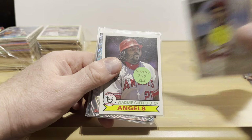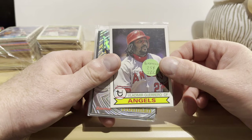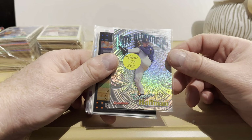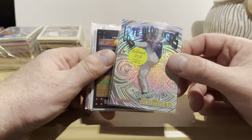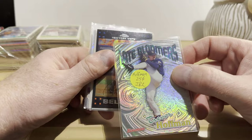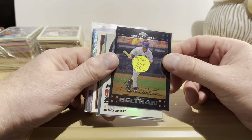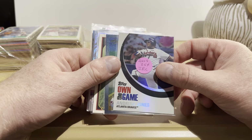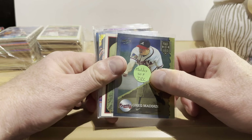A Paul Goldschmidt from 2019 Topps Gallery for a quarter. Vladimir Guerrero Sr. from 2016 Topps Archives on the 1979 Topps design. A 1999 Bowman Late Bloomers insert — Trevor Hoffman again — a really complex design. A 2007 Topps Chrome Carlos Beltran for a quarter. And a 2007 Topps Own the Game insert — Andrew Jones.